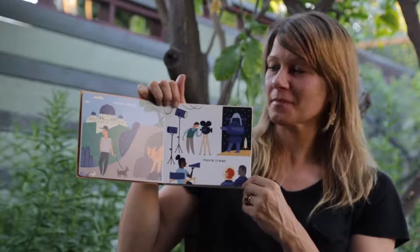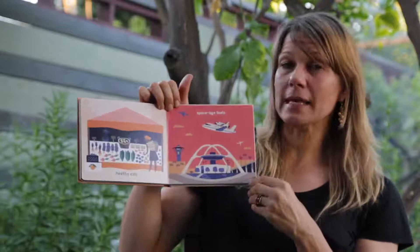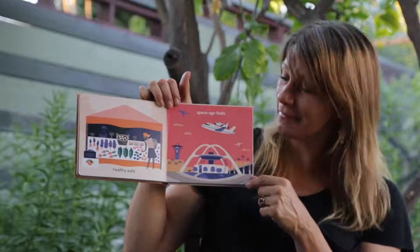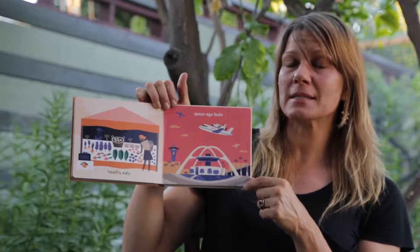Late Night Diners, Mod Designers, Healthy Eats, Space Age Feats. This page shows a building that looks like an alien spaceship landed kind of upside down, but it's actually a real building called the Theme Building. And above it you can see a 747 jet carrying the Endeavour spacecraft to the California Science Center.